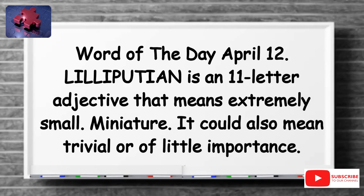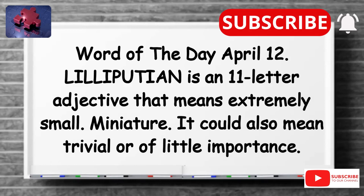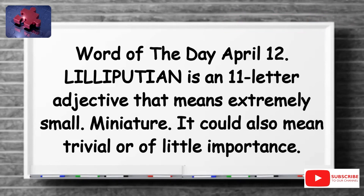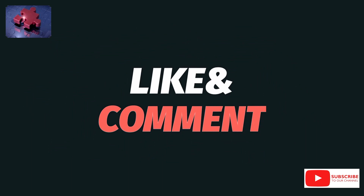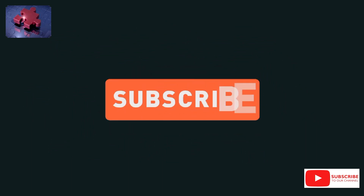That's all for today, thank you for spending your time with me. I hope you learnt something new. Don't forget to like and share this video, subscribe to this channel and hit the notification bell so you receive similar videos every day. Have a fulfilling day. See you tomorrow. Cheers.